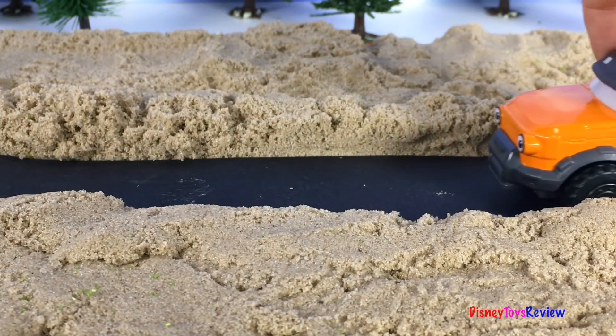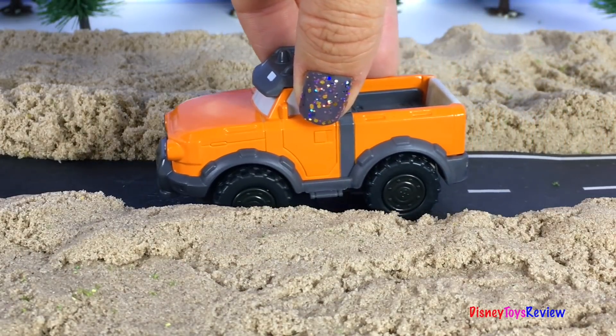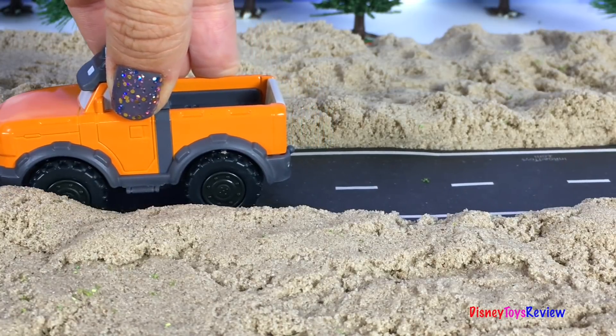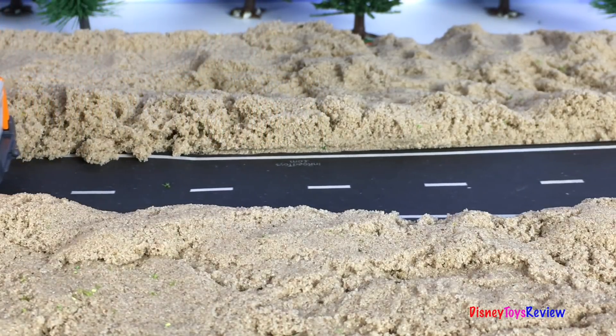Now we need to paint the lines on the road! Tretta's gonna help us paint! Wow, just like that our forest road is done!